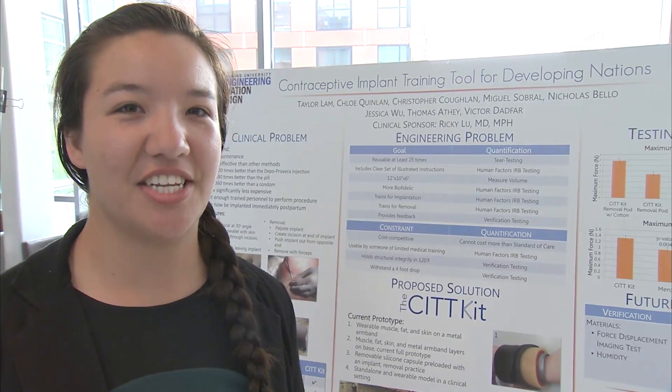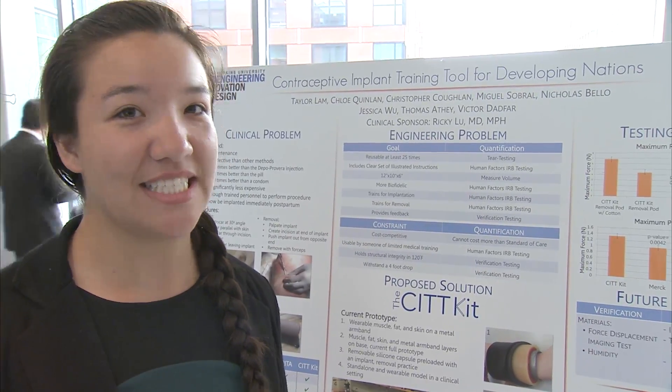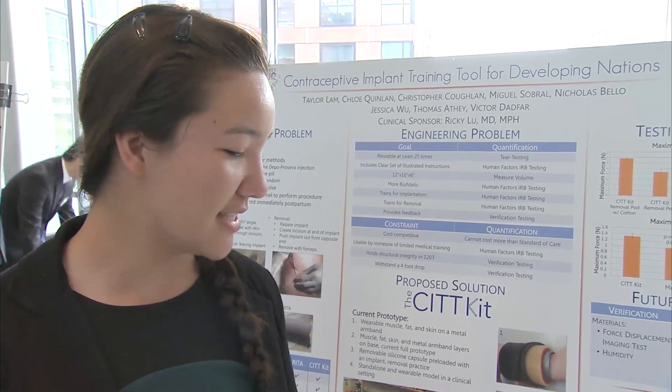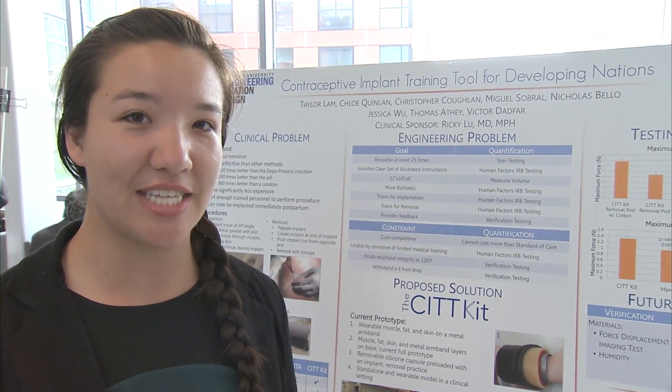Currently the Gates Foundation and other organizations are funding a program called Family Planning 2020, and part of this is scaling up contraceptive implants. With that, you need more people to implant and remove them, so we're designing a training tool to teach lower-level providers such as midwives or nurses how to do that.